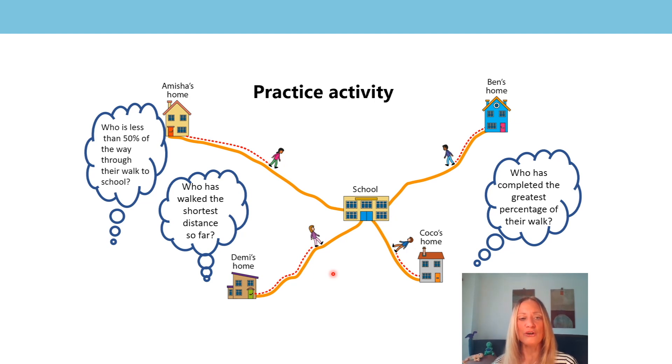Let's look at the second question: who has walked the shortest distance so far? Did you say it was Coco? That's right. Although Coco's probably walked about 50% of her journey, which is similar to some of the other children, she's got a much shorter journey. So the distance from Coco's home to school is shorter, so she's done the shortest distance.